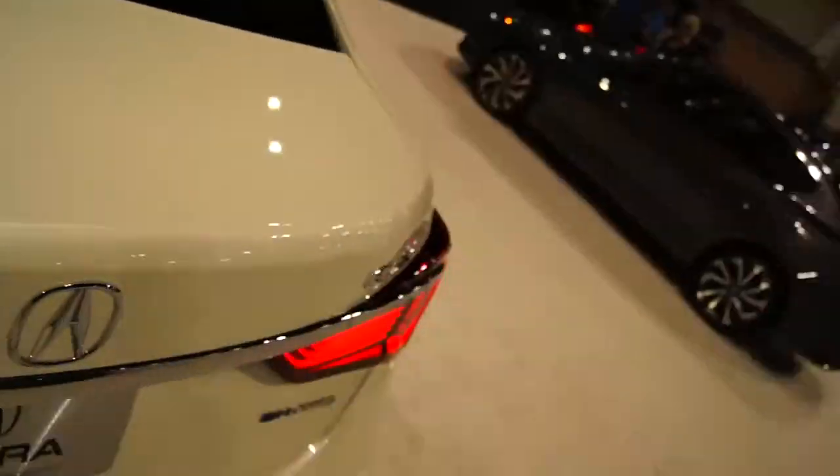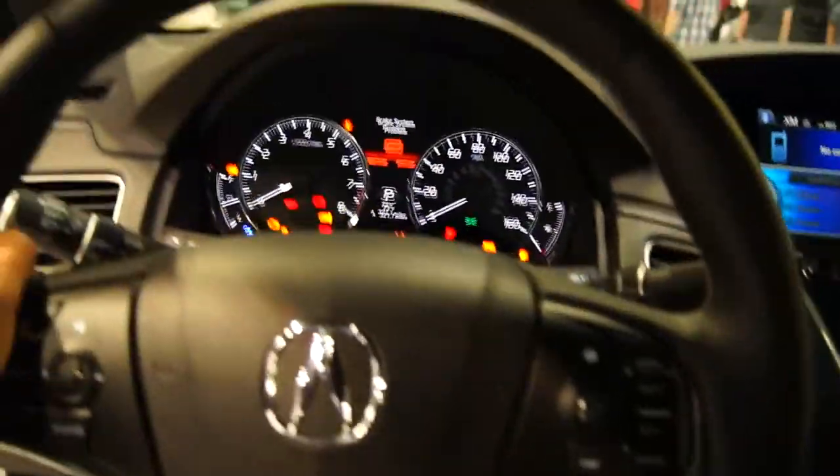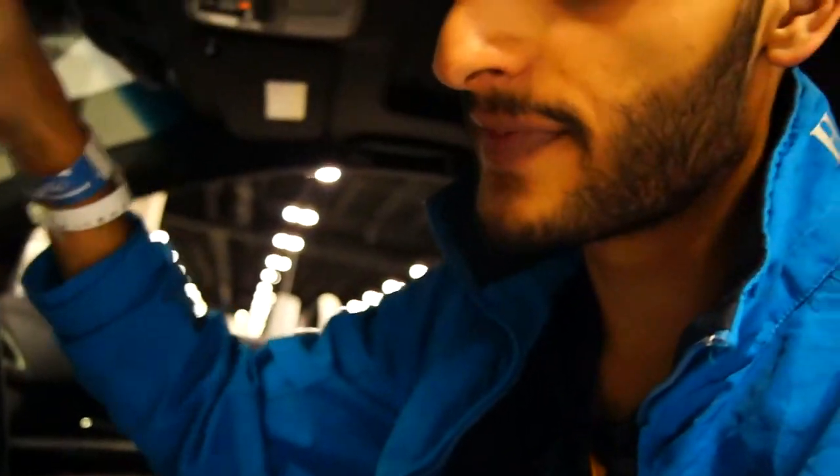This is the Acura RLX — those headlights look really good. Let's see the inside. The interior is actually really nice; it's got the heated steering wheel. The steering wheel is really hot — someone turned on the heated steering wheel. It's a very nice interior but it's kind of basic — Acura, Honda, you know. It didn't surprise me like Lexus really surprised me, but it's still pretty good.